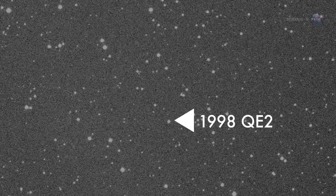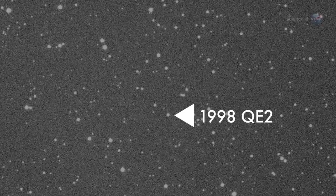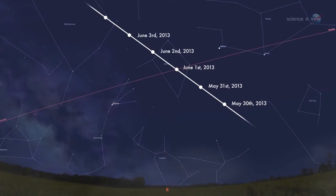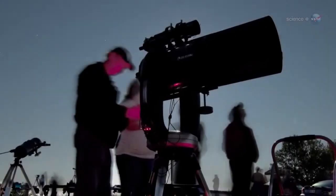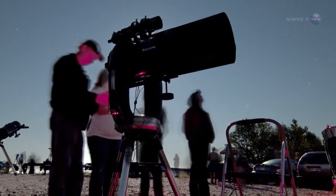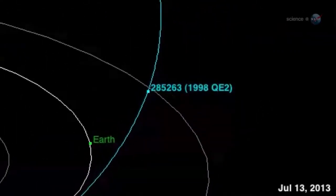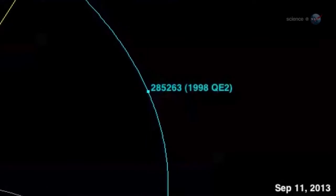Perhaps 1998 QE2 will give researchers a sneak preview of this fascinating space rock. Although the closest approach is on May 31st, the best time to observe 1998 QE2 will be during the first week of June, when the asteroid enters northern skies. At that time, the asteroid will turn its sunlit side toward Earth, making it an easy target for large backyard telescopes. At maximum brightness on June 3rd and 4th, it is expected to be as bright as an 11th magnitude star. While amateur astronomers watch the space rock glide through the constellations Libra and Ophiuchus, NASA radars will be pinging the space rock with powerful bursts of radio energy, revealing an alien landscape that no one has ever seen before.